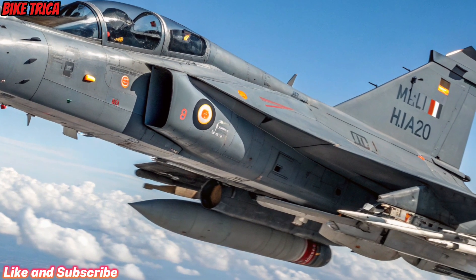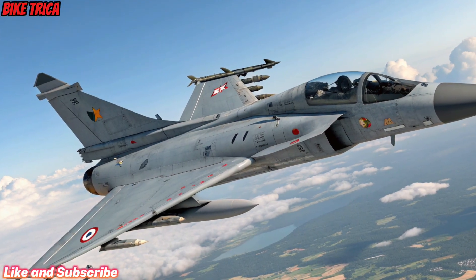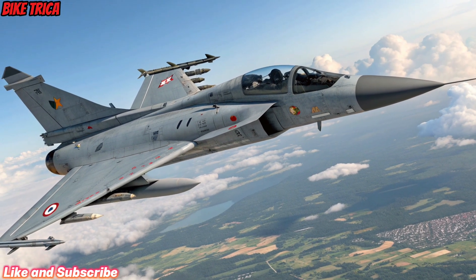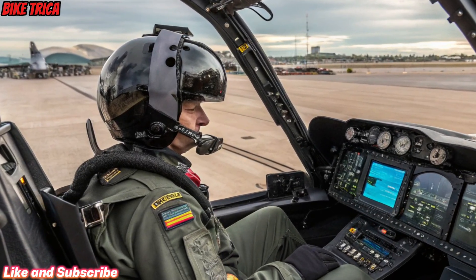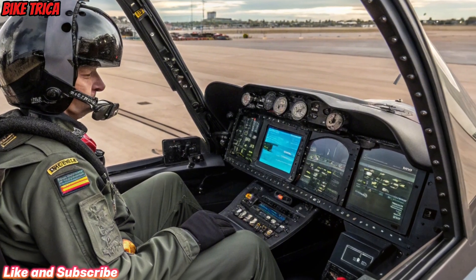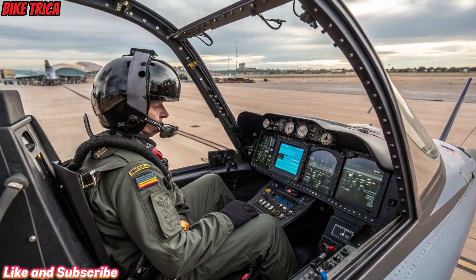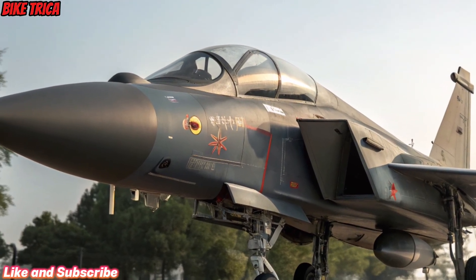Avionics and Technology: Equipped with a state-of-the-art Active Electronically Scanned Array (AESA) radar, advanced electronic warfare suite, and AI-assisted mission systems, the Tejas MK2 is a true tech powerhouse. Its cockpit features a full-glass display, modern HUD, and fly-by-wire controls, offering pilots unmatched situational awareness and precision.